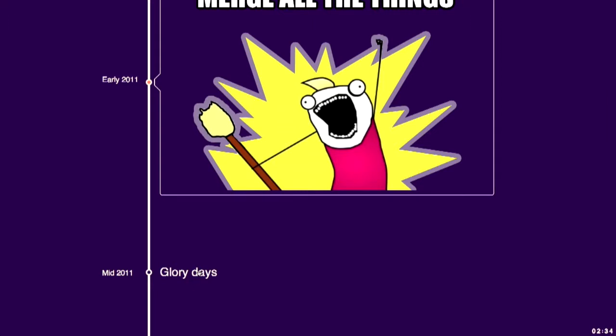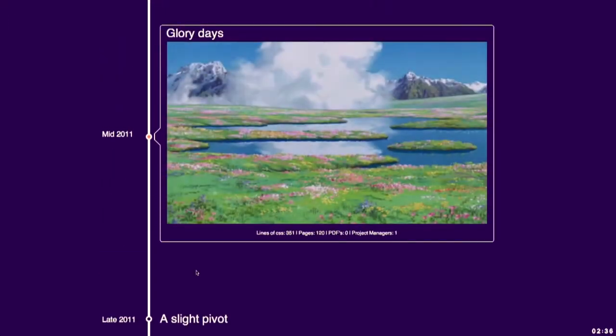In mid-2011, this is what it looks like. You have 351 lines of CSS, 120 pages, no PDFs, and one project manager. You can't help but grin when gazing upon the logical structure of the CSS and the clean minimalist markup. Everything is good. You follow a BEM-like CSS methodology and you have a robust framework. Nothing can stop you now.